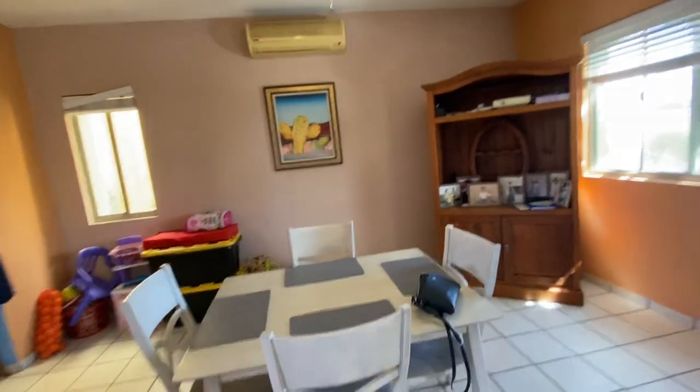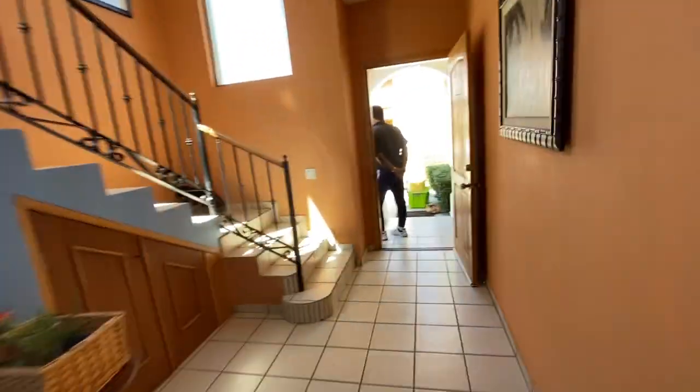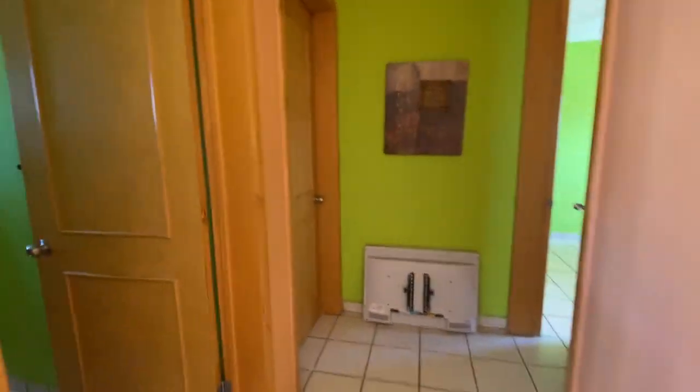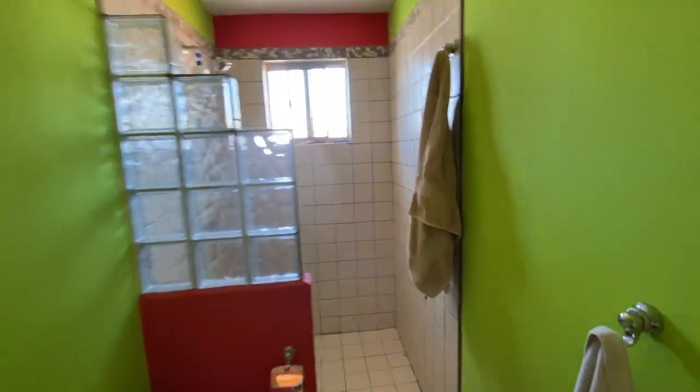Again, very nice, open, spacious. It has mini splits, which helps reduce your cooling costs. Nice high ceilings. And we have one bath here.